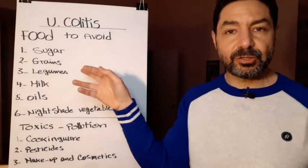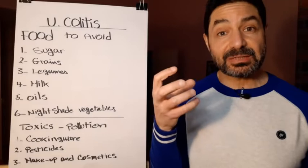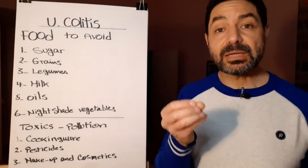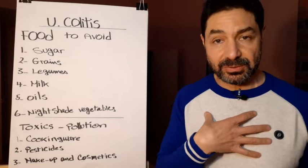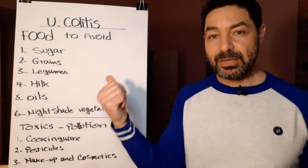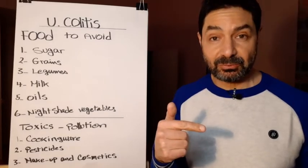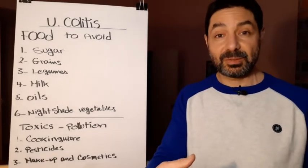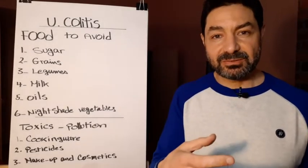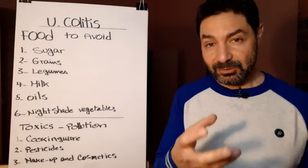Number three is legumes. Legumes are plants — same system. They don't want to be eaten, so they are full of lectin. But on top of that, they also contain an enzyme inhibitor, which blocks the enzymes in our digestive system that break down and digest food. So we cannot digest legumes properly — that's why we get bloated. After bloating, bad bacteria activate and ferment the food, putting our system at risk.